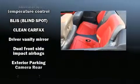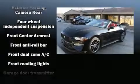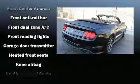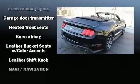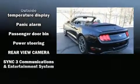Ford ensures the safety and security of its passengers with equipment such as dual front impact airbags, knee airbags, traction control, a security system, an emergency communication system, and four-wheel disc brakes with ABS.